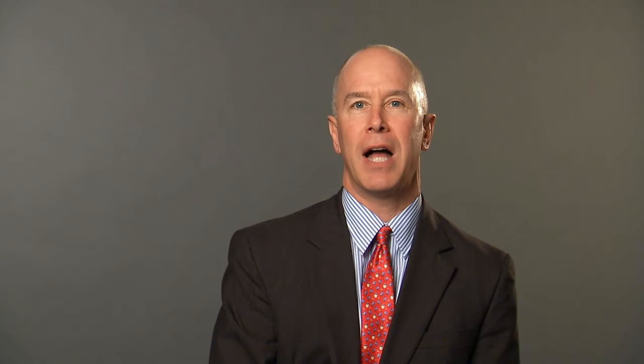Our department really represents the highest level of urologic care that I think we've ever seen. I'm Jamie Wright, Director of Reconstructive and Neurourology at the Brady Urological Institute and Chief of Urology at the Johns Hopkins Bayview Medical Center here at the Johns Hopkins School of Medicine.